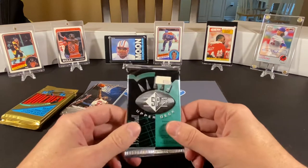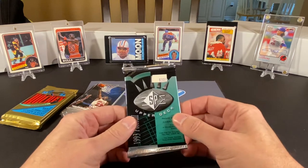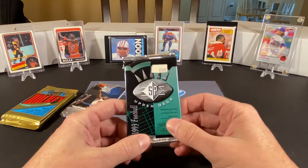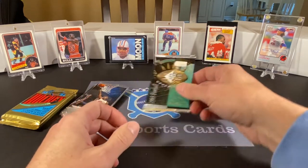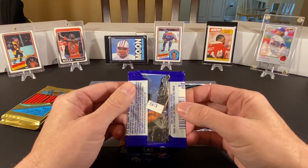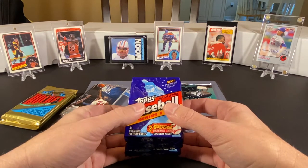I do have one pack of Upper Deck SP Super Premium football cards, and I know that the big rookie in this set is Jerome Bettis. Drew Bledsoe's rookie card is in here as well — those would be the two big ones. I believe Mark Brunell is in here as well. And we have three packs of Series 1 Topps Baseball, where we'd be looking for Derek Jeter's rookie card — the futures or draft pick card. That would be pretty awesome if we could find one of those.